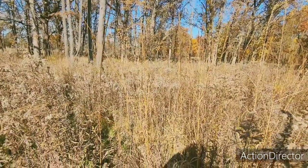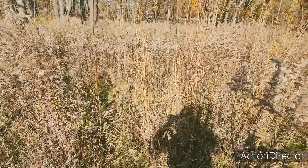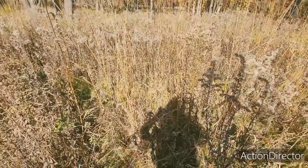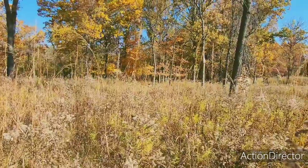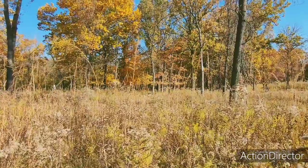So is the tall grass where it's at? Got my shadow in there. I'm exploring some game trails and some tall grass.